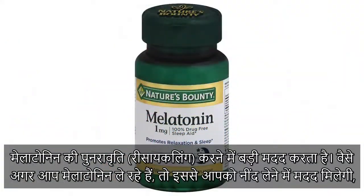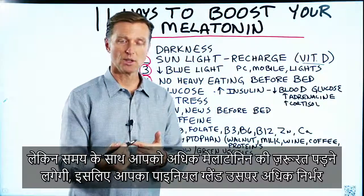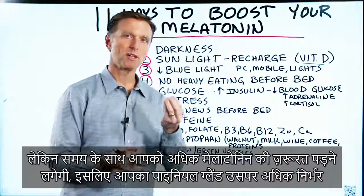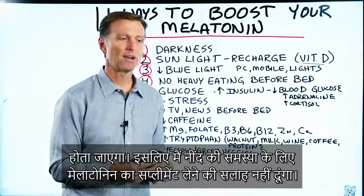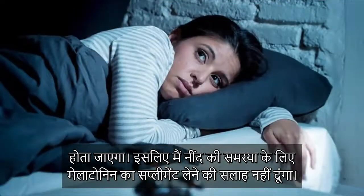If you're taking melatonin as a supplement, it will help your sleep initially, but over time you need more and more, and your pineal gland becomes dependent on it. So I don't recommend taking melatonin as a supplement for your sleep problem.